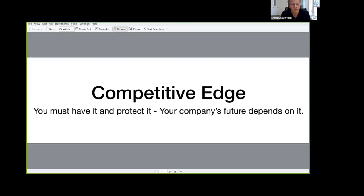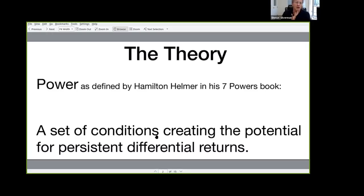We've been extremely successful with our IP and working with standards at the time. Later, I created Multi-Innovation, founded it, and started to do it for everyone, not just large corporations. So, competitive edge — you must have it and protect it. Your company's future depends on it. Let's first understand what competitive edge is. I'm using the definition from a book written by Hamilton Helmer called the Seven Powers. His definition, which I think is fantastic, is that your competitive edge is a set of conditions creating the potential for persistent differential returns.